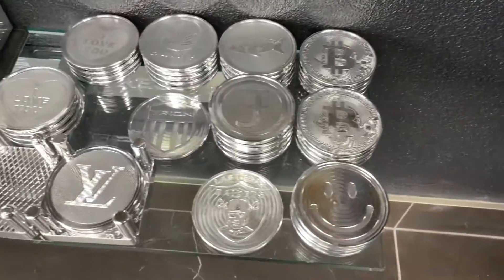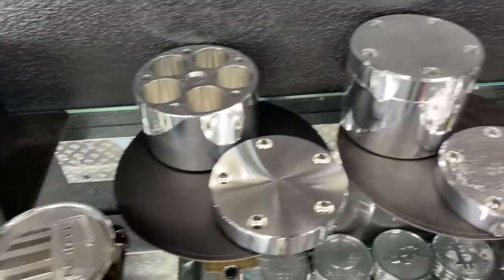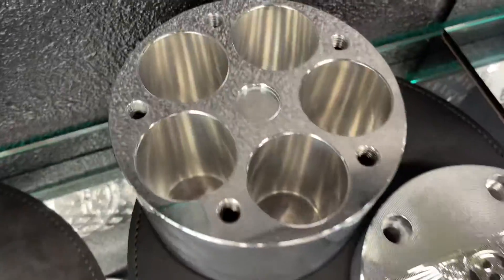These are coasters down here, these are pretty sick. These hold silver and gold coins — those are pretty dope.